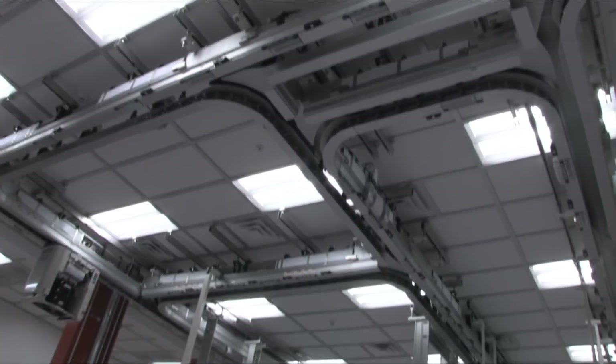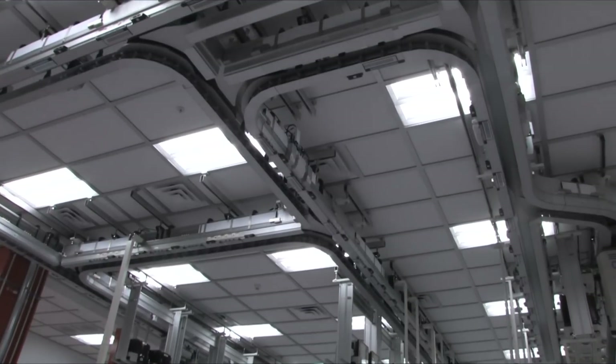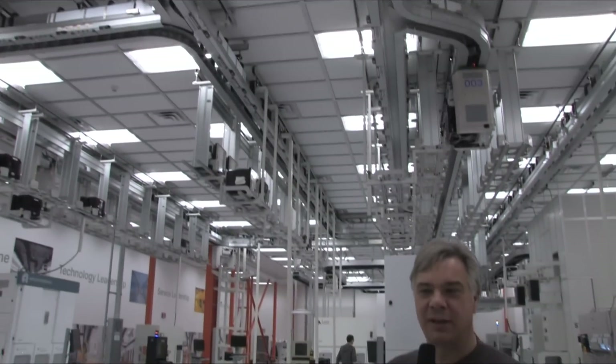In an advanced factory like we'll have in Fab 8, there's a lot of what we call direct material movement. Processing tools will go from one operation to the next without actually going to a physical stocker. That's one of the differentiating capabilities that Fab 8 will have — a much lower footprint of stockers than are in traditional facilities. We do that through what we call zero footprint storage, under-track storage, and local storage, making sure the right wafers are at the right place at the right time.